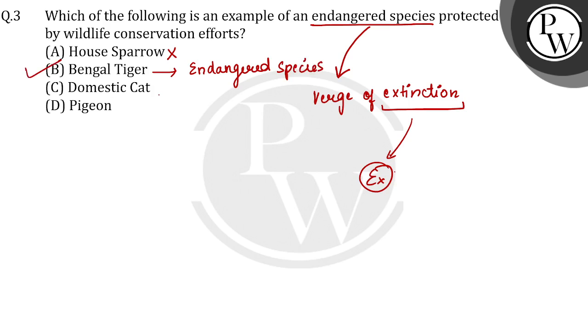The next option is domestic cat — this is also wrong, because it is not endangered. Pigeon is also not endangered. So the correct option is B. I hope this is clear, thank you.